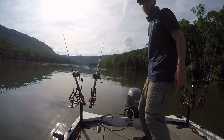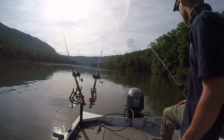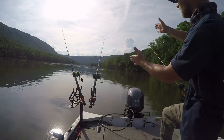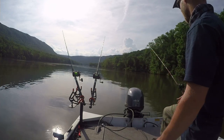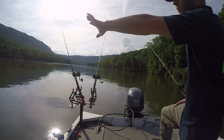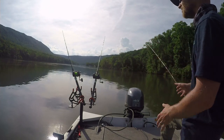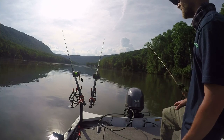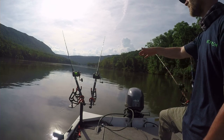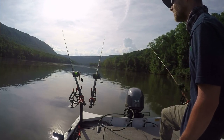Alright guys, for this particular spot, these three rods are shallow — 15-20 feet. These rods are 25-30 feet, so we're kind of on a shelf. Very shallow towards the bank on the right, and the gorge is more in the middle. So I'm just kind of hugging the shelf, or the drop-off, where it gets deep and shallow. Hopefully we get a fish here.